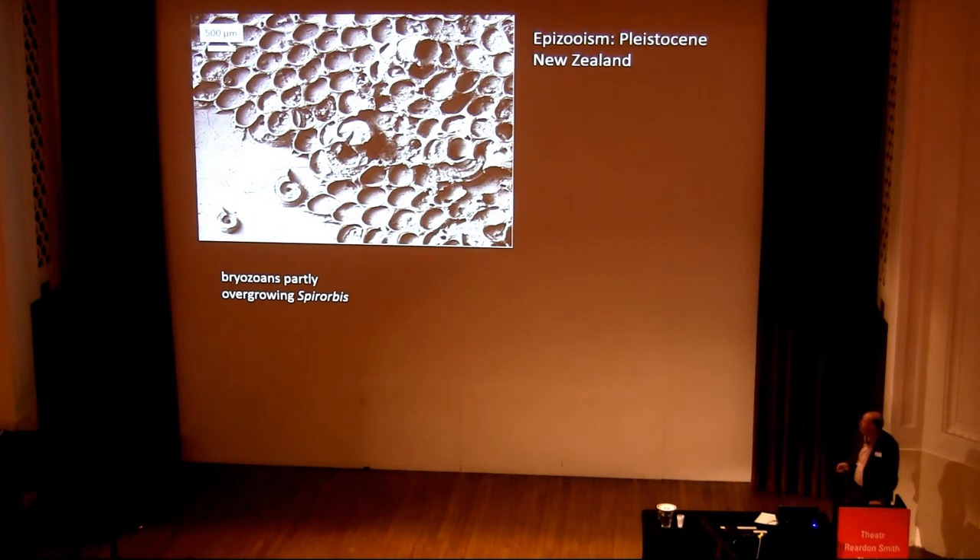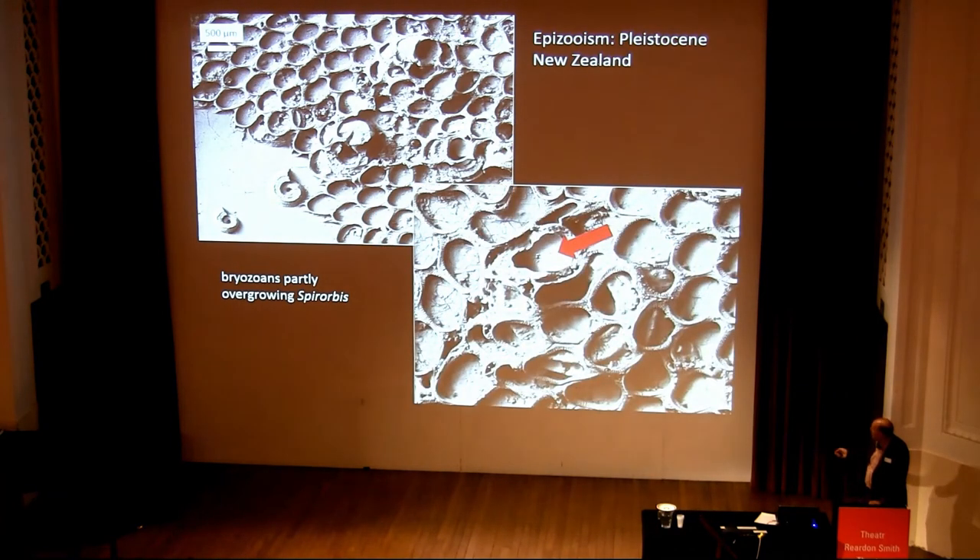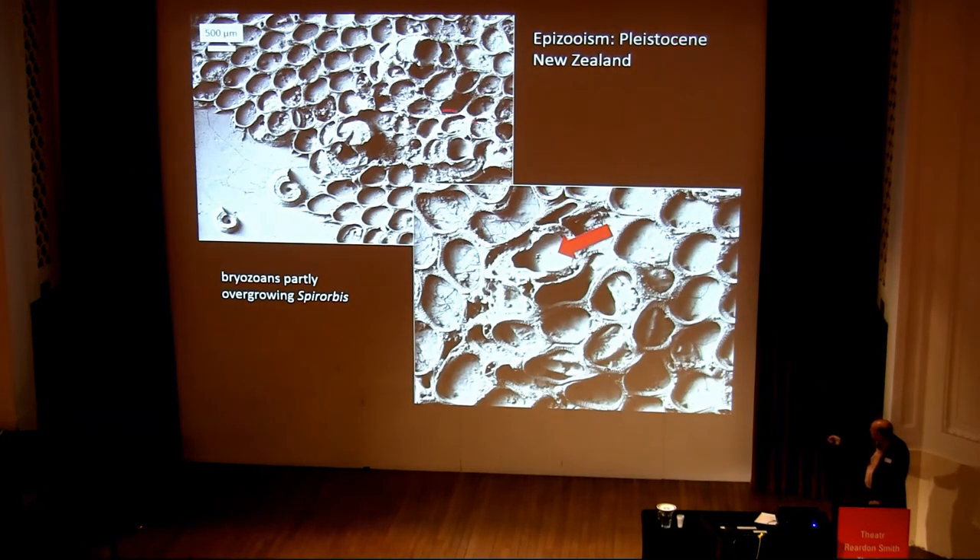We can see this in the fossil record as well. From the Pleistocene of New Zealand, we've got a bryozoan growing down here and it's growing over some spirorbid worms. If we look at one in detail, you can see it's been completely overgrown, but the aperture end is still sticking out — so this individual could still be alive.